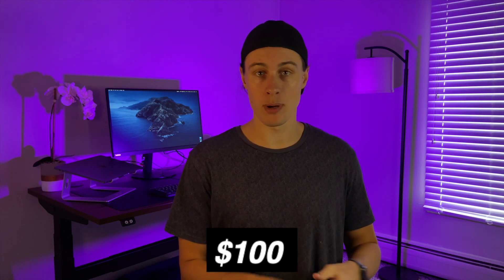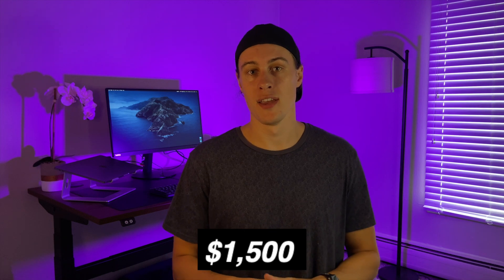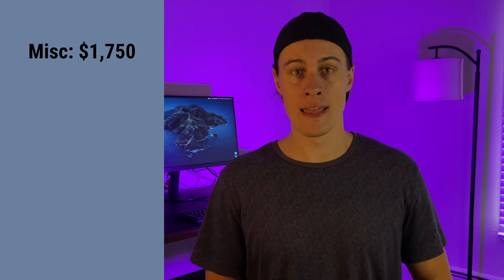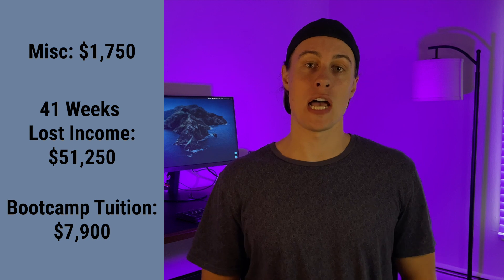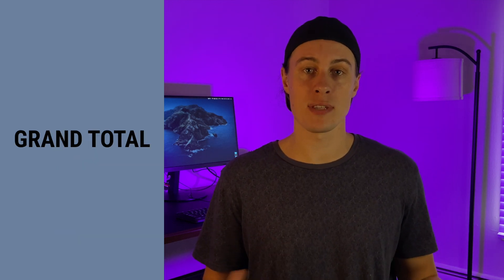Rounding it off with a few miscellaneous expenses: I spent $100 on an Apple developer license needed to publish apps to the App Store, $150 on online courses, and $1,500 on a new MacBook Pro because the 2015 MacBook Air I had at the time couldn't handle the resources required to run certain Xcode projects. So with miscellaneous expenses at $1,750, $51,250 in lost income, and $7,900 in tuition, the grand total financial cost for me to become an iOS developer was $60,900.